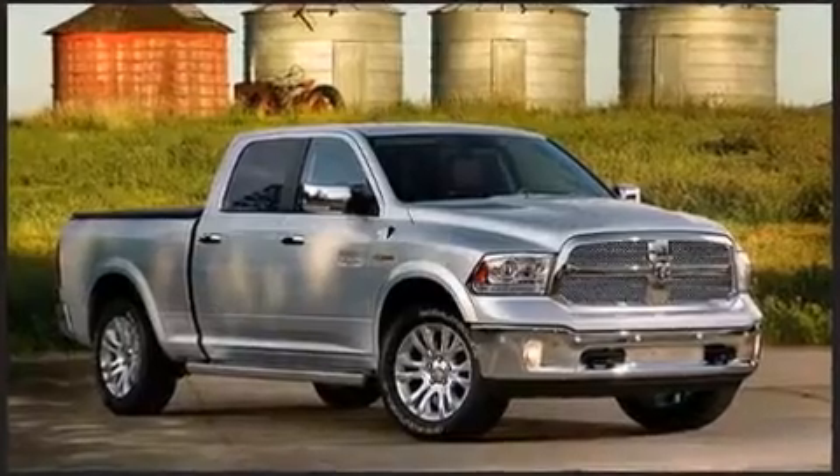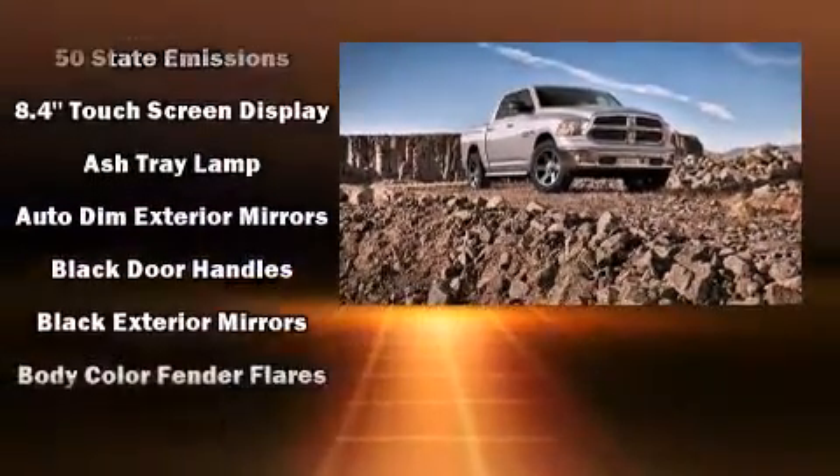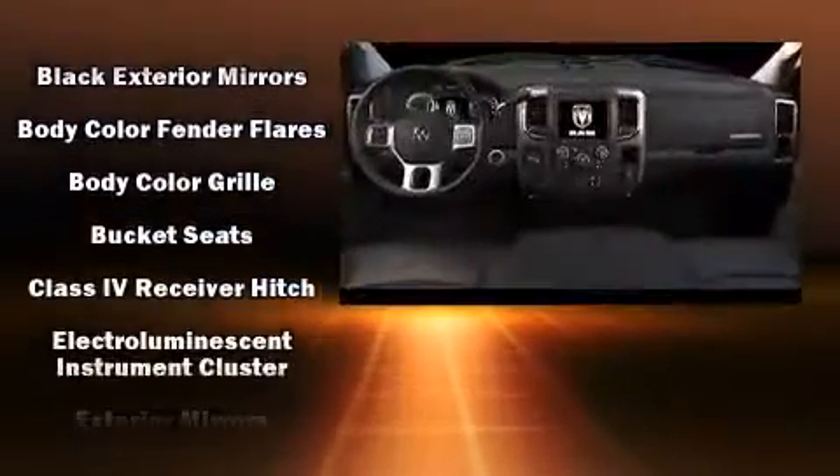Top features include front fog lights, a tachometer, a leather steering wheel, a rear step bumper, remote keyless entry, and power windows.